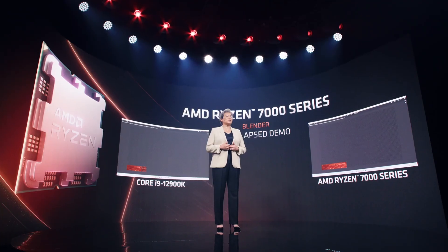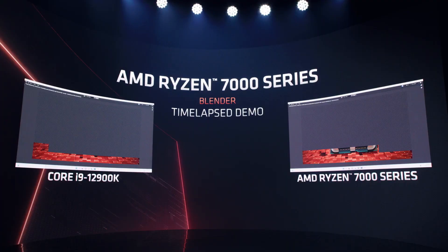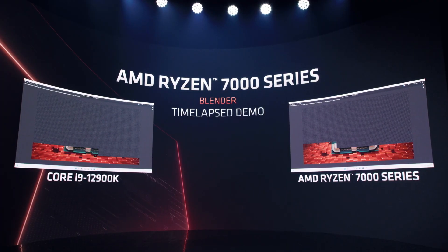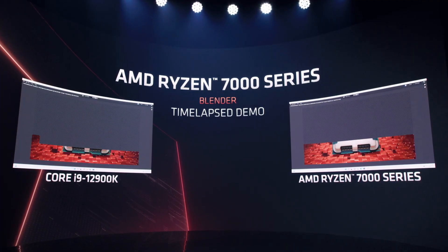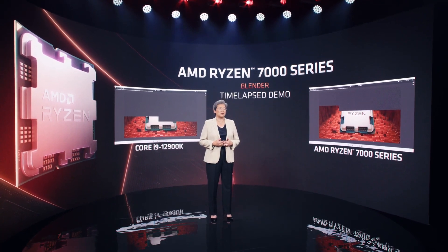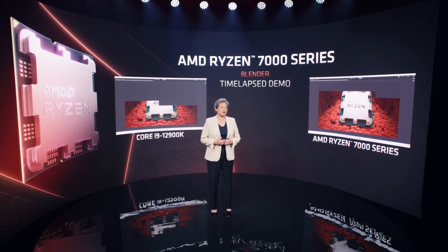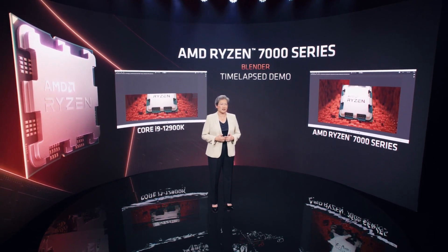Let me show you a Ryzen 7000 processor running the popular Blender 3D modeling software. On the right is the Ryzen 7000 system, and on the left is a competitor system. Both CPUs are 16 cores and rendering a custom image of our next-gen Ryzen desktop CPU, with Blender maxing out the core and thread count of those processors to complete the render as quickly as possible.